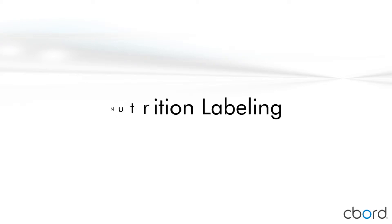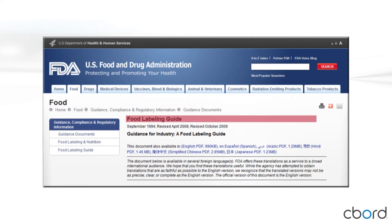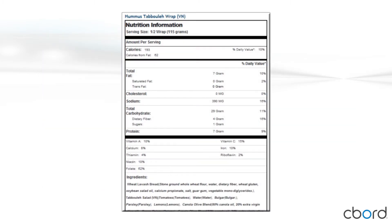Product labeling laws are now in effect for many operations across the country, and one more valuable service Net Nutrition Cloud provides is support for creating product labels. Your Net Nutrition Cloud subscription includes a standard nutrition label layout, making it easy to meet labeling requirements using your nutrition information.